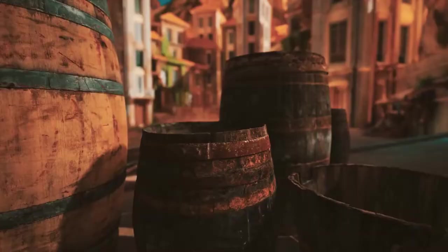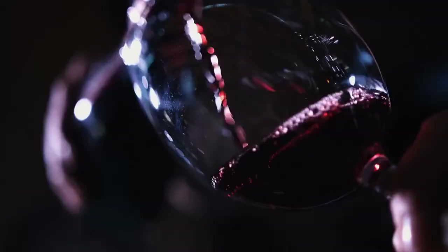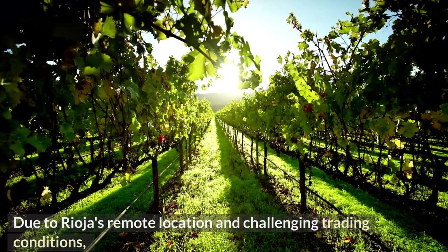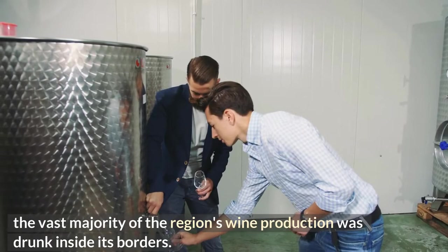History of Rioja wine: Since Roman times, the valley of the Ebro River in Spain has been used for the production of wine. The production of wine slowed down significantly when the region was occupied by the Moors, but Christian monks managed to revive the industry by the turn of the 16th century. Due to Rioja's remote location and challenging trading conditions, the vast majority of the region's wine production was drunk inside its borders.